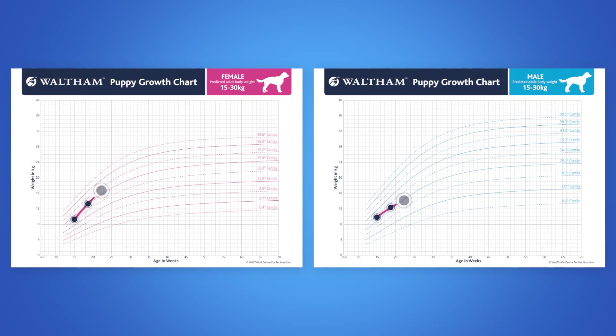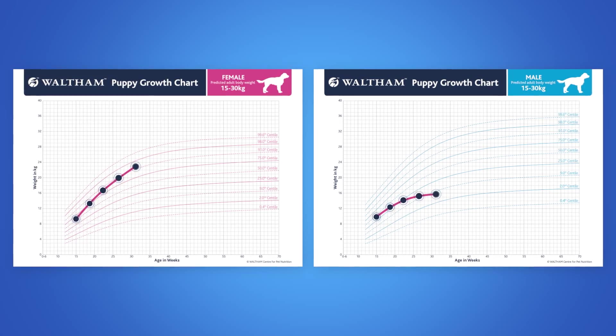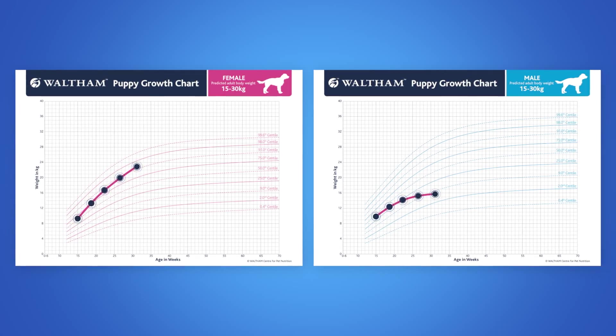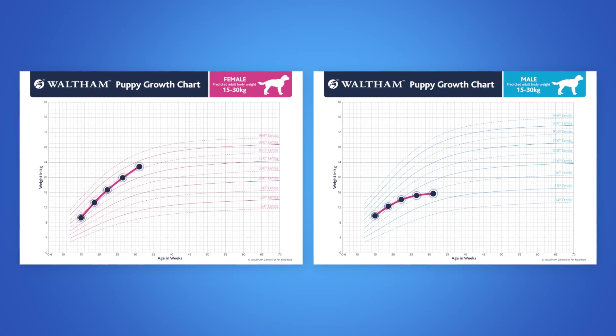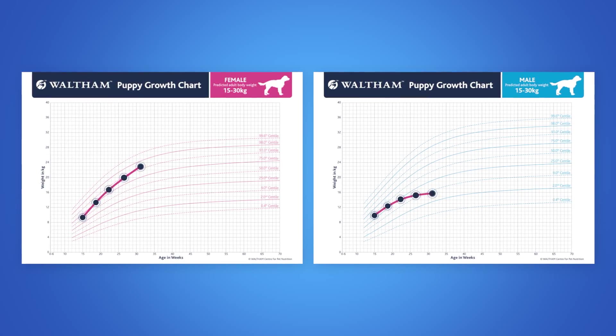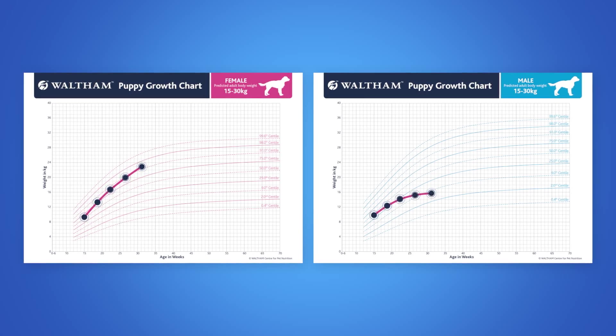Here you can see some growth rates which are not following a normal pattern. In particular, if the puppy's growth curve crosses two centile lines in an upward or downward direction, this could indicate a problem and requires further discussion and investigation.